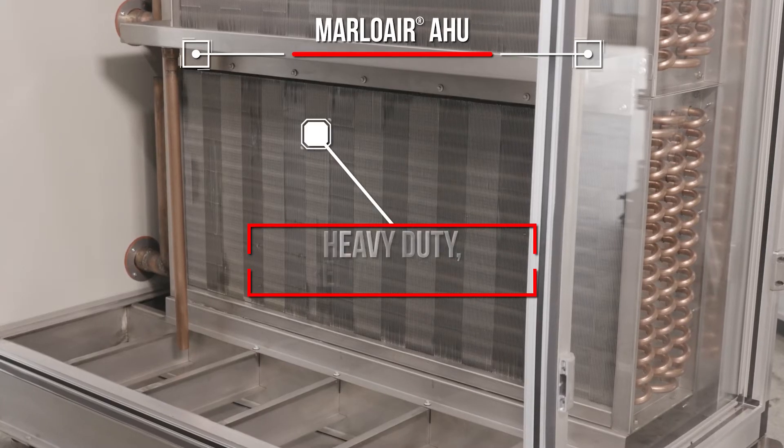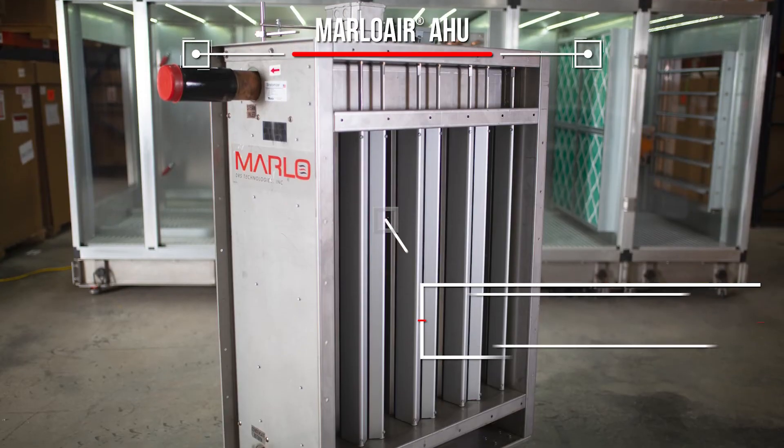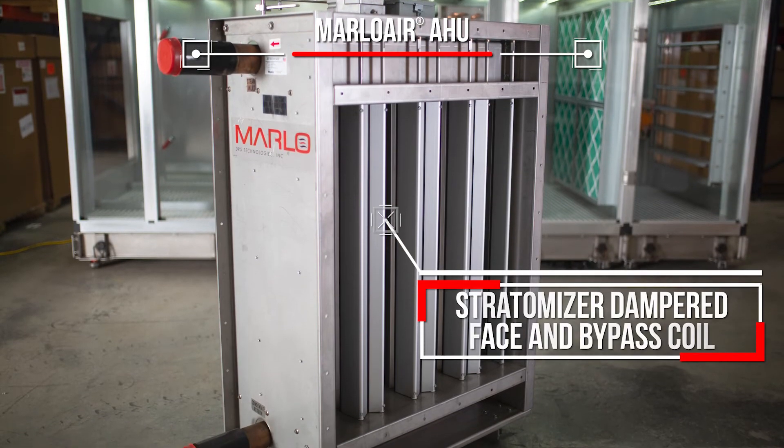Marlow Air is built around the industry's best coils. And our exclusive Stratomizer — we are heat transfer experts.